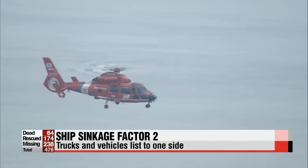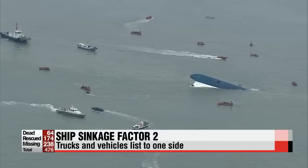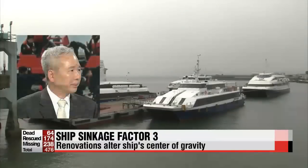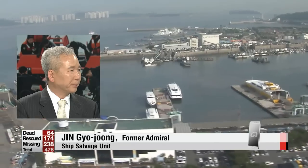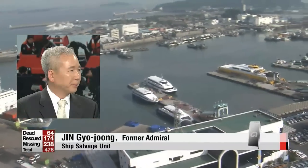If the vessel had enough dynamic stability, it could have bounced back to the other side and maintained balance. However, due to renovations to increase the vessel's capacity, the center of gravity on the ship had been raised from its original design. "Due to the expansion of the ship, the upper structure has been changed, making the center of gravity much higher. If the center of gravity and buoyancy are far apart, the dynamic stability decreases."